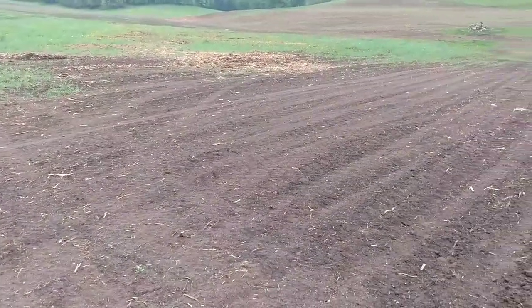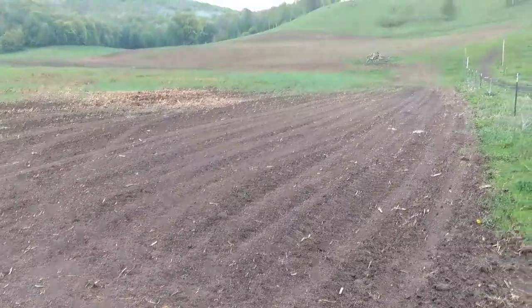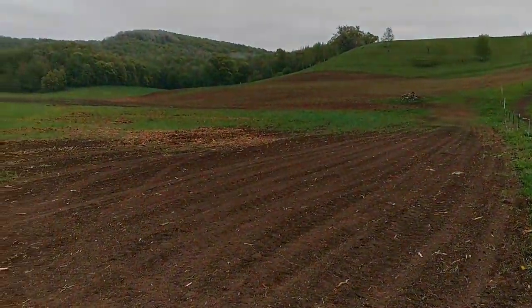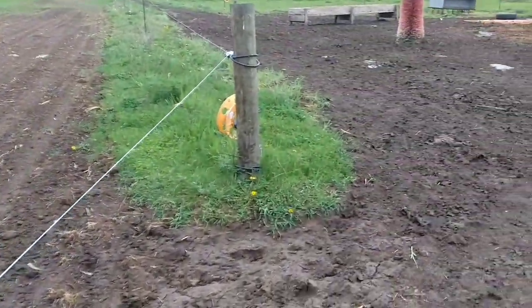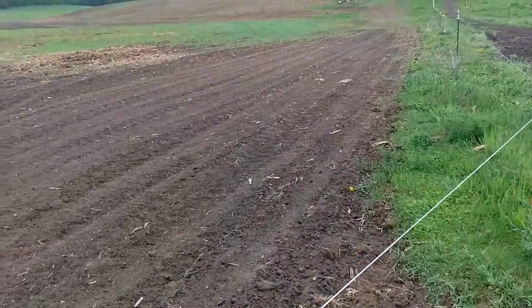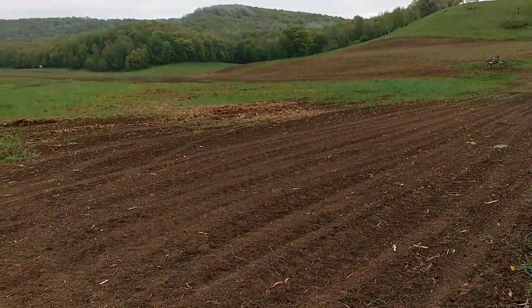Now, in about a week — I kind of wanted to see it all come out of the ground — I'm going to put fertilizer on that new seeding. Maybe two weeks, I don't know for sure. I'd like to see it up a little bit before I put a bunch of fertilizer on it. But anyways, it is coming out of the ground.